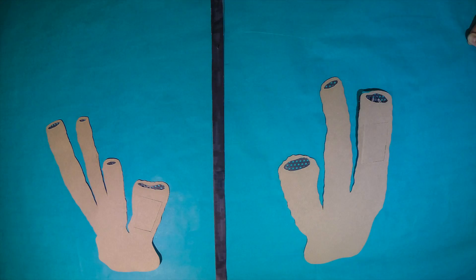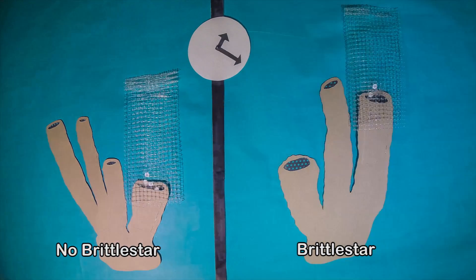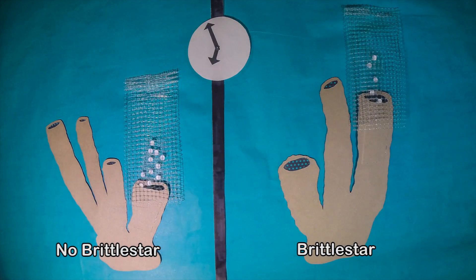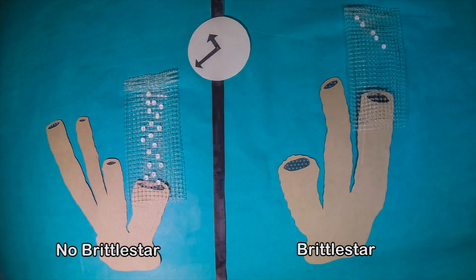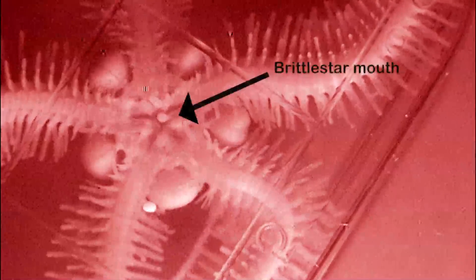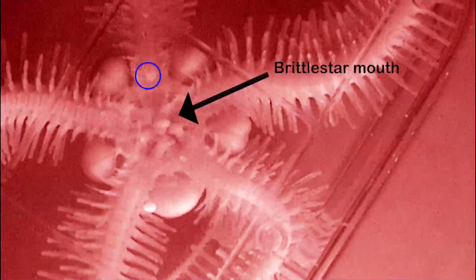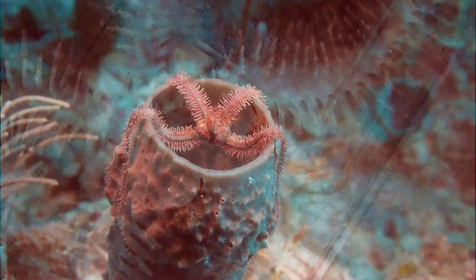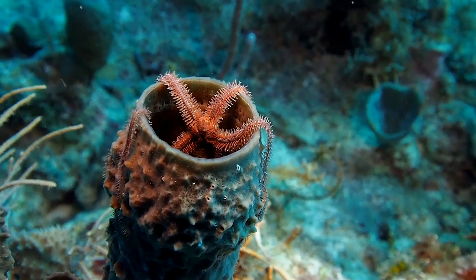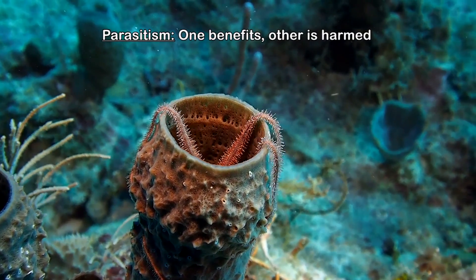So, he did the same experiment as before, adding a brittle star to half the sponges, but he measured the number of babies each sponge released. And the sponges without brittle stars released more babies. But why would this be true? This question was answered when he put brittle stars in dishes under a microscope and added sponge babies. The babies were quickly eaten. And so, this symbiosis is not a mutualism or a commensalism. Brittle stars are mostly parasites of the great tube sponges in which they live.